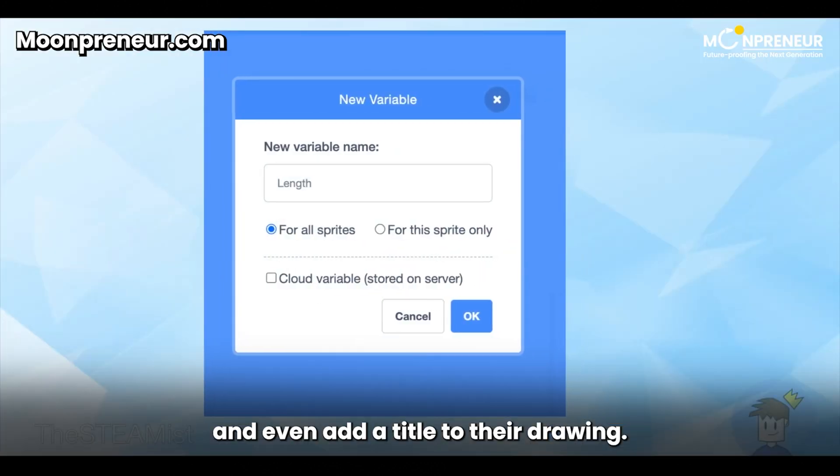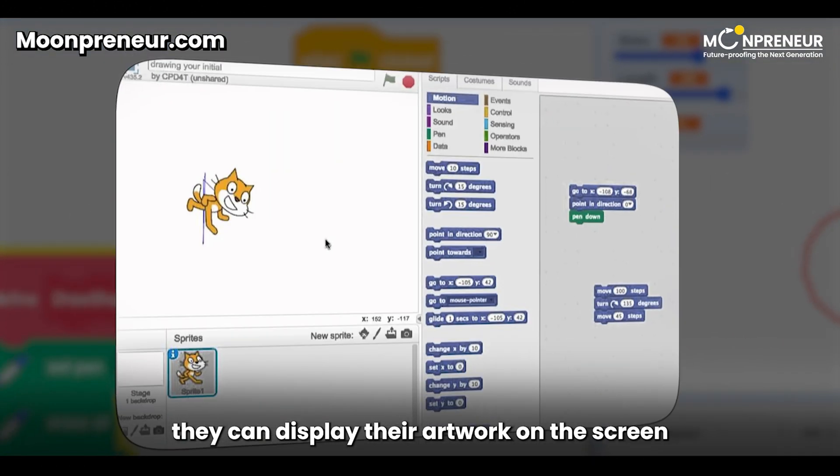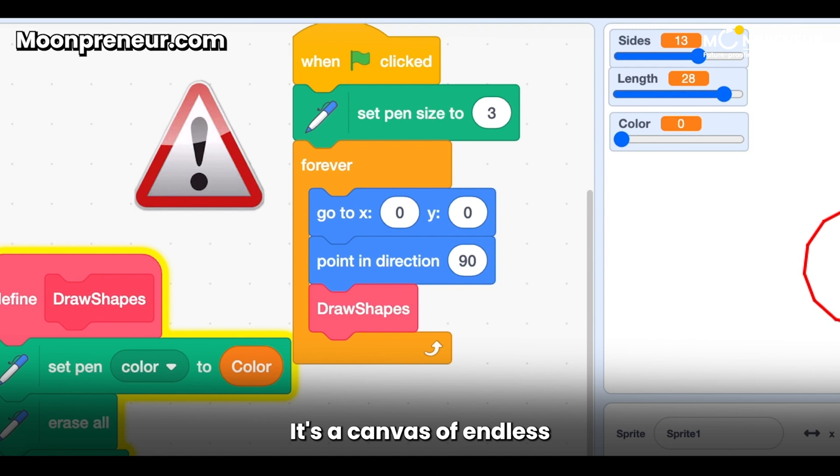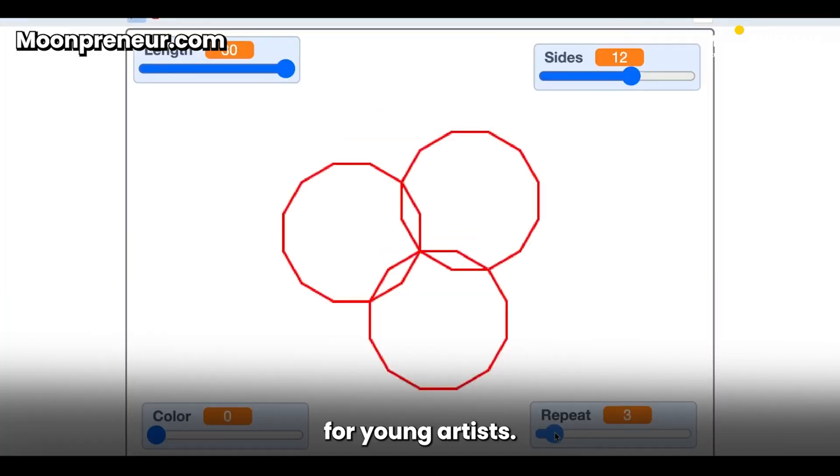They can even add a title to their drawing and display their artwork on the screen along with the title. It's a canvas of endless possibilities for young artists.